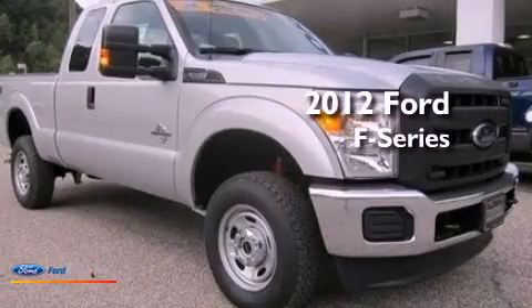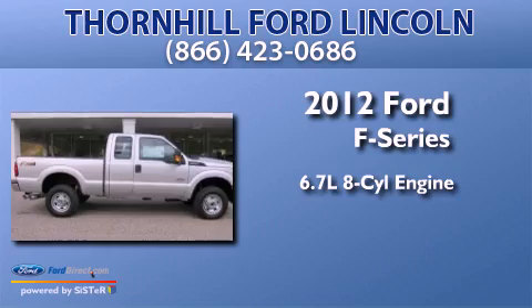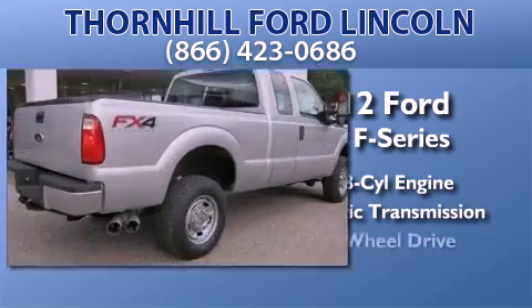This is a brand new 2012 Ford F-Series. It has a 6.7-liter 8-cylinder engine, automatic transmission, and 4-wheel drive.